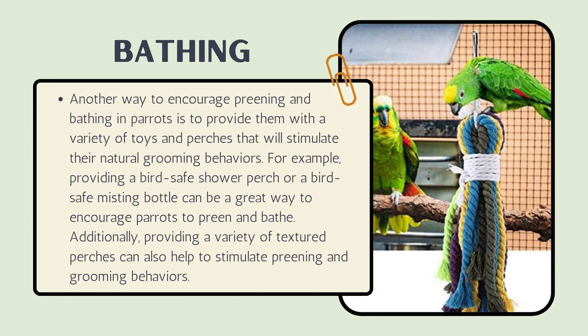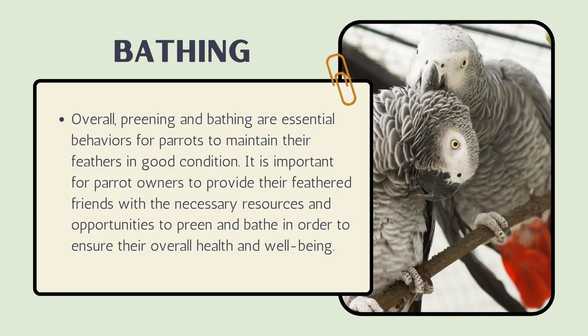Another way to encourage preening and bathing in parrots is to provide them with a variety of toys and perches that will stimulate their natural grooming behaviors. For example, providing a bird-safe shower perch or a bird-safe misting bottle can be a great way to encourage parrots to preen and bathe. Additionally, providing a variety of textured perches can also help stimulate preening and grooming behaviors.